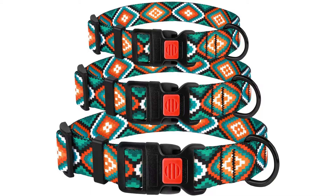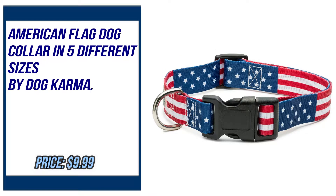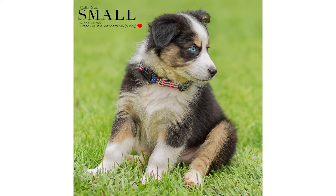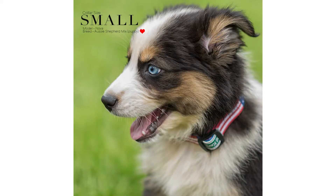Please check the description to buy the product. Number two: American Flag dog collar in five different sizes by Dog Karma. Please check the description to buy the product.